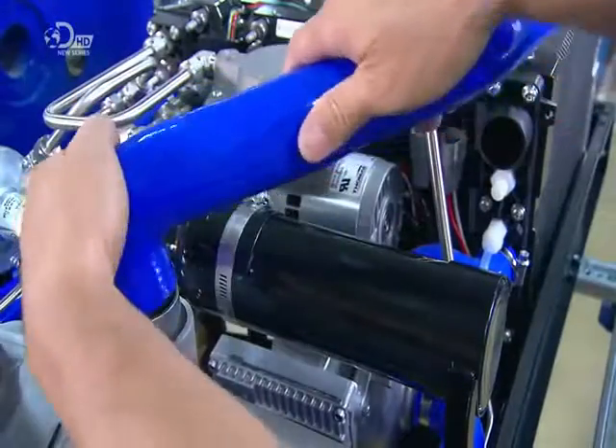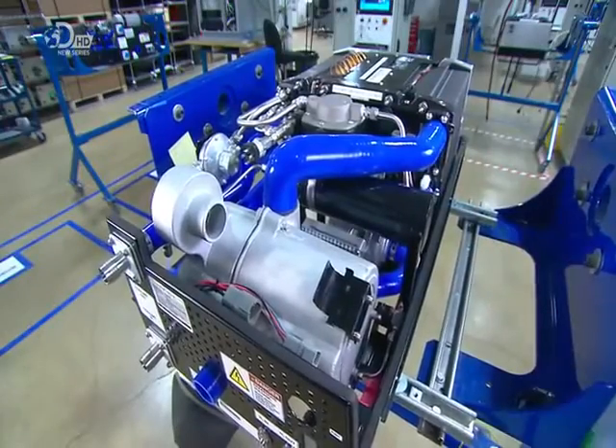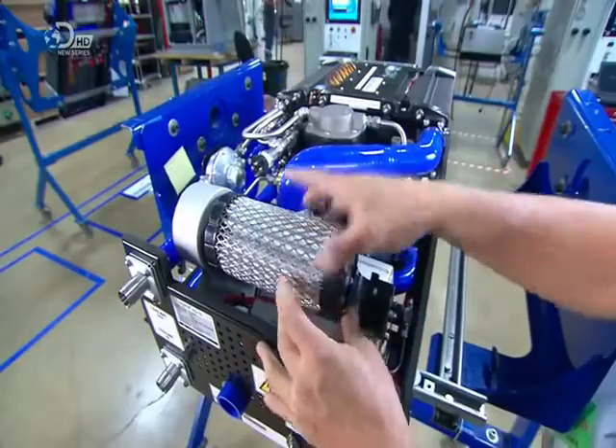Then the fan that blows outside air into the fuel cell to react with the hydrogen. A filter removes dust and other contaminants drawn in from that fan into the fuel.